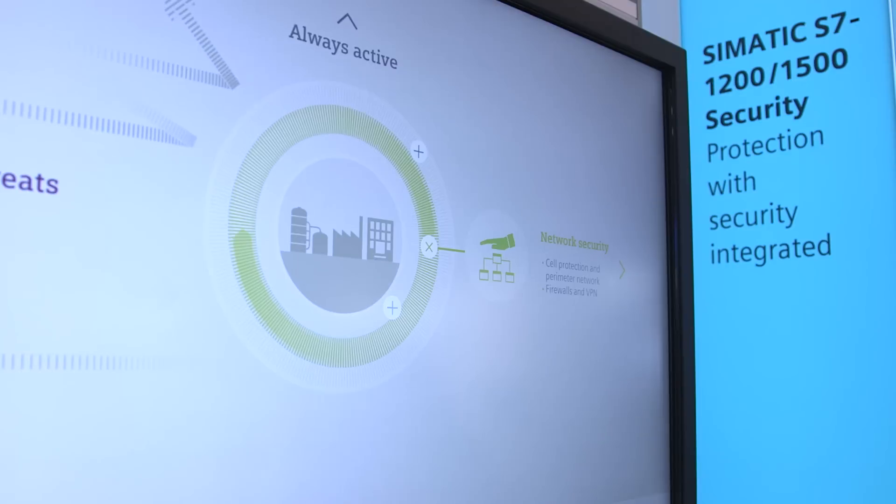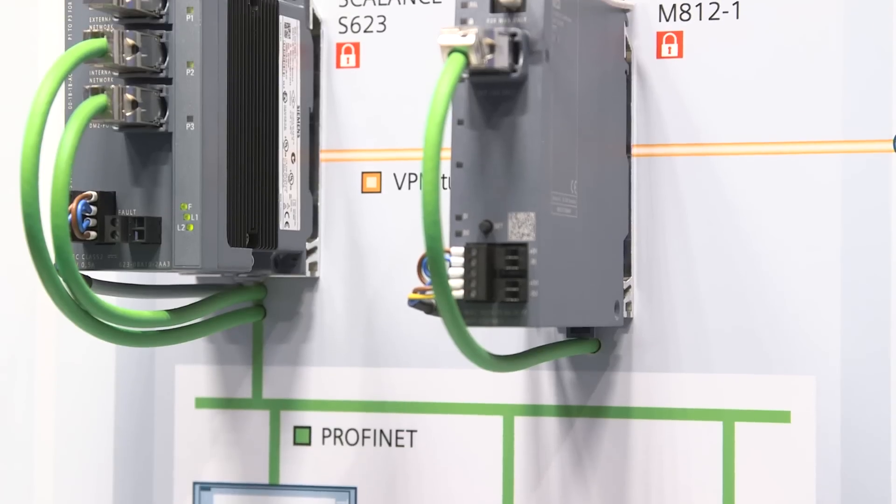With our plant security service, we can also offer you a comprehensive service portfolio. Secondly, network security. With our security functions such as VPN and firewall features in our network components, we can significantly increase network security.